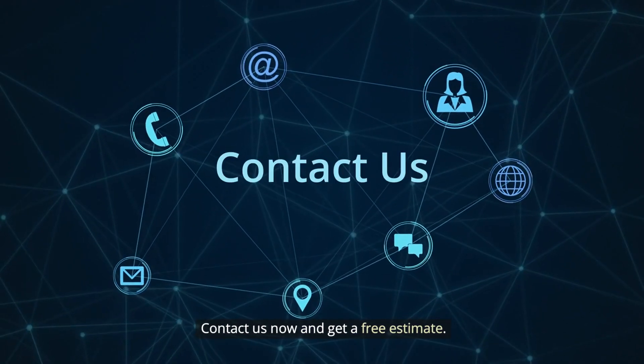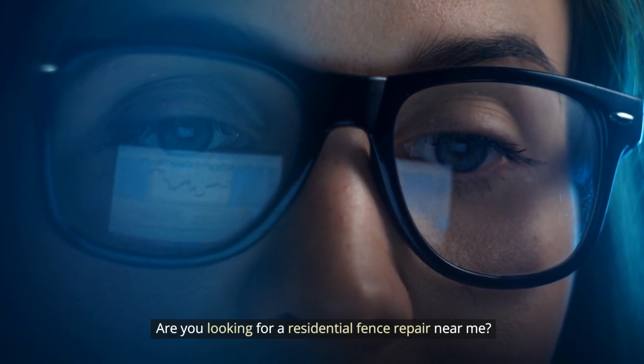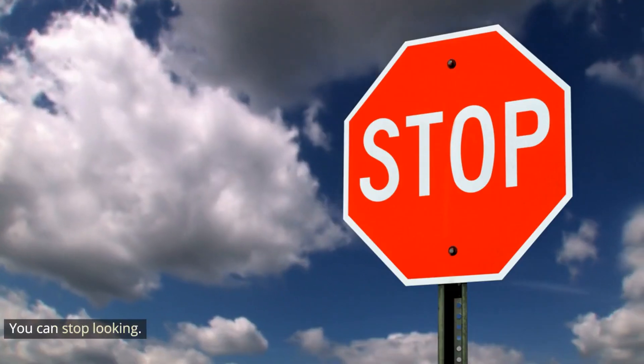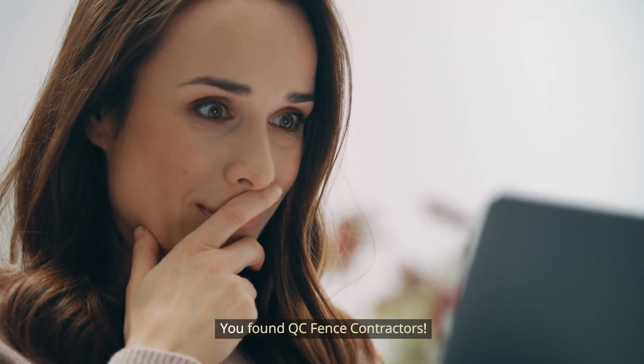Contact us now and get a free estimate. Are you looking for a residential fence repair near me? You can stop looking — you found QC Fence Contractors.